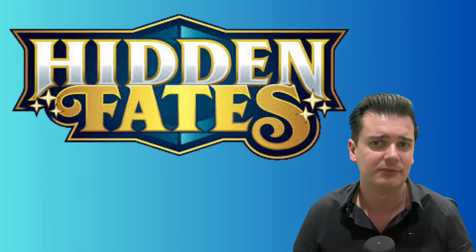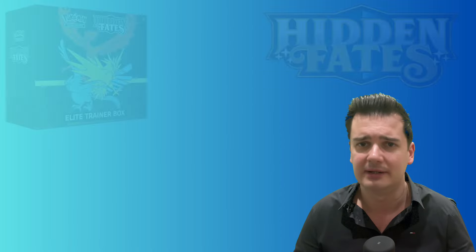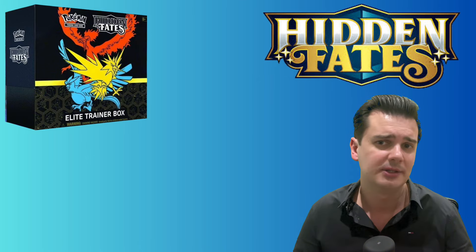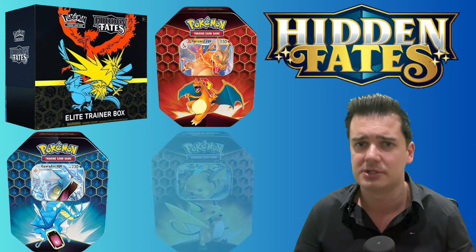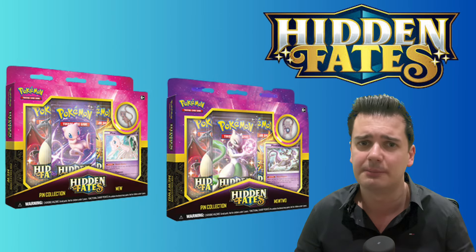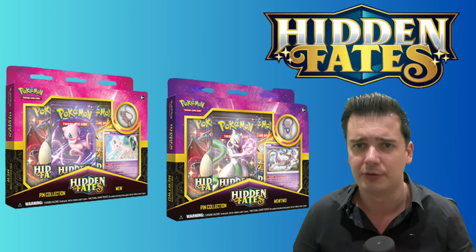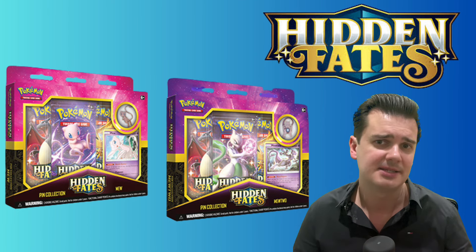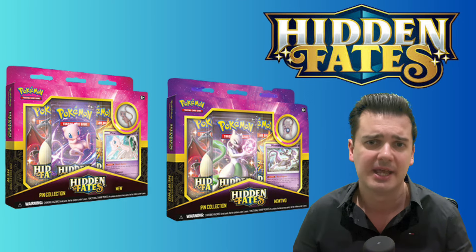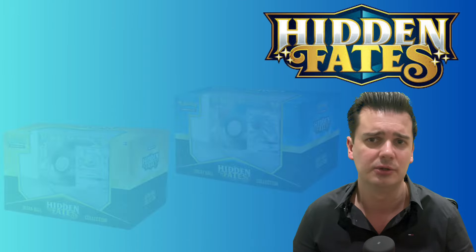As a special set, Hidden Fates didn't have any booster boxes. The products you could buy were the Elite Trainer Box with a total of 10 booster packs and a special promo card, 3 different tins with 4 booster packs and a Charizard, Gyarados or Raichu promo, and the pin collection boxes with 3 booster packs, a promo card of Mew or Mewtwo and a special pin. You also had a couple of special Hidden Fates collection boxes like the Ultra Premium Collection, the Great Ball and Ultra Ball collections.